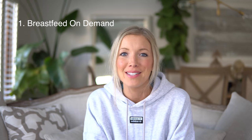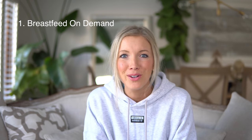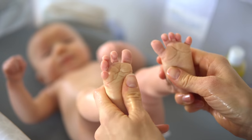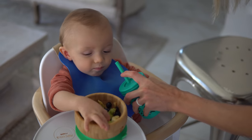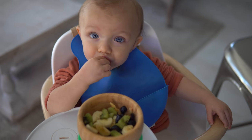Tip number one is to breastfeed on demand. What that simply means is the more that you feed your baby when your baby is hungry, the more your body will produce. When I started out and Max was a newborn, I probably breastfed every one to two hours, and up until about six months that was kind of our routine, at which point we introduced solids. When he started dabbling in solids it took a while to actually build up to three meals a day and then snacks.